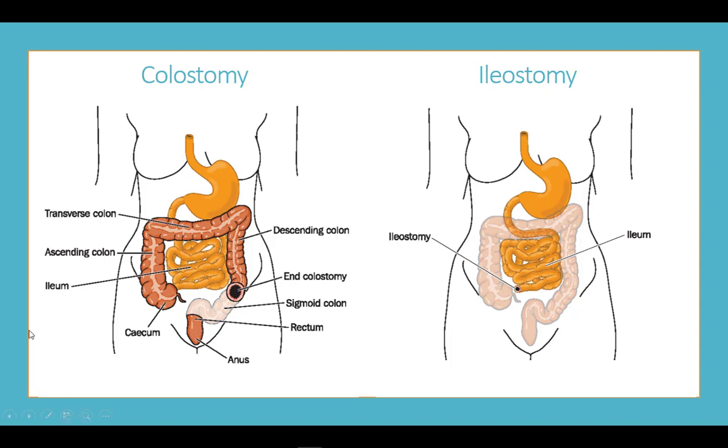An ostomy can be created anywhere along the small and large intestine. There are two main categories: a colostomy, created in the large intestine or rectum, and an ileostomy, created in the small intestine, usually the last part called the ileum.